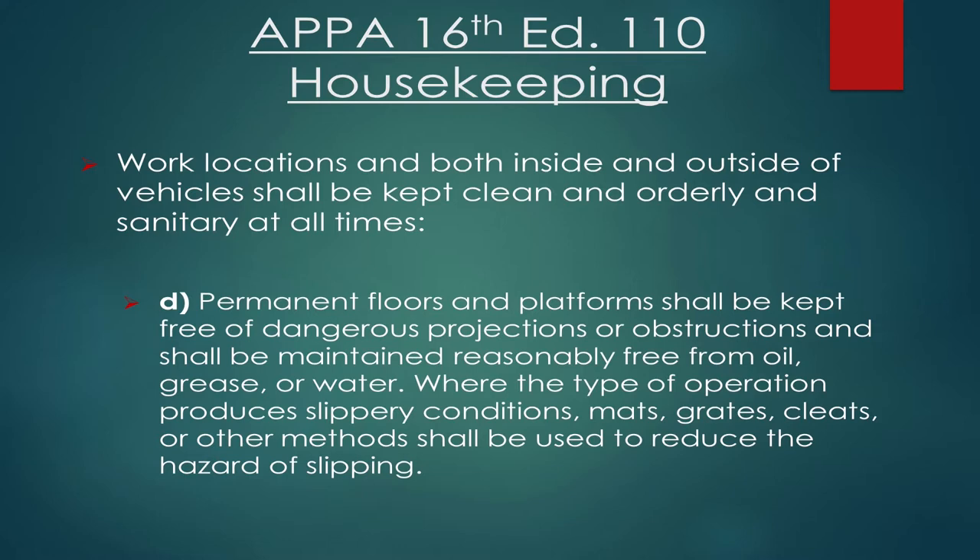So, housekeeping. Looking at the 16th edition — it's pretty much word for word the same as the 15th — we're talking about work locations inside and out. Vehicles need to be kept clean, orderly, and sanitary at all times. Subsection D covers permanent floors or platforms and uses the word 'shall,' which means it has to be done, no ifs, ands, or buts. Permanent floors and platforms shall be kept free of dangerous projections or obstructions, maintained reasonably free from oil, grease, and water. If you have slippery conditions, hopefully you're using mats, grates, or cleats to alleviate that hazard.